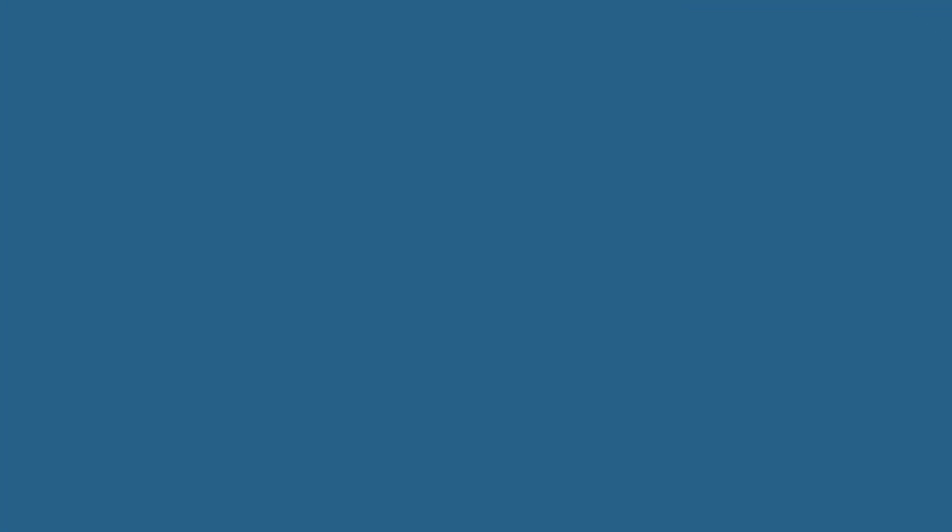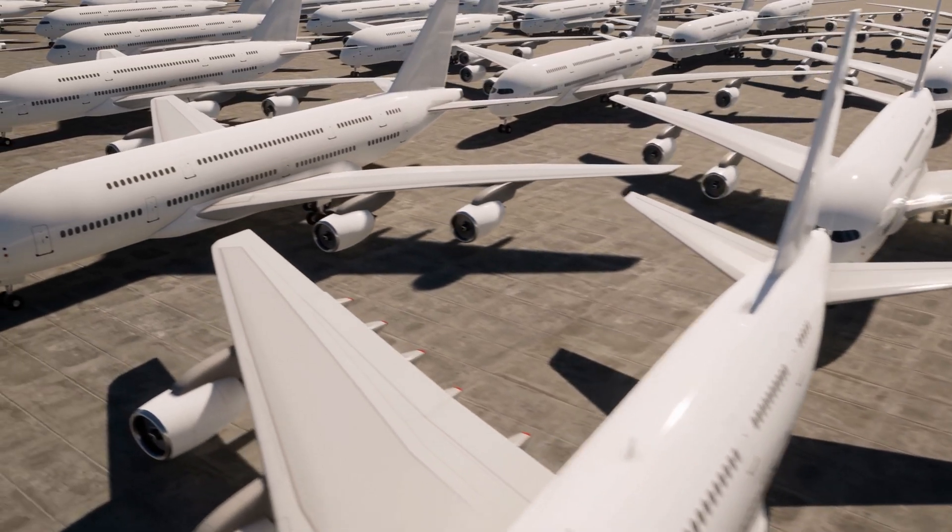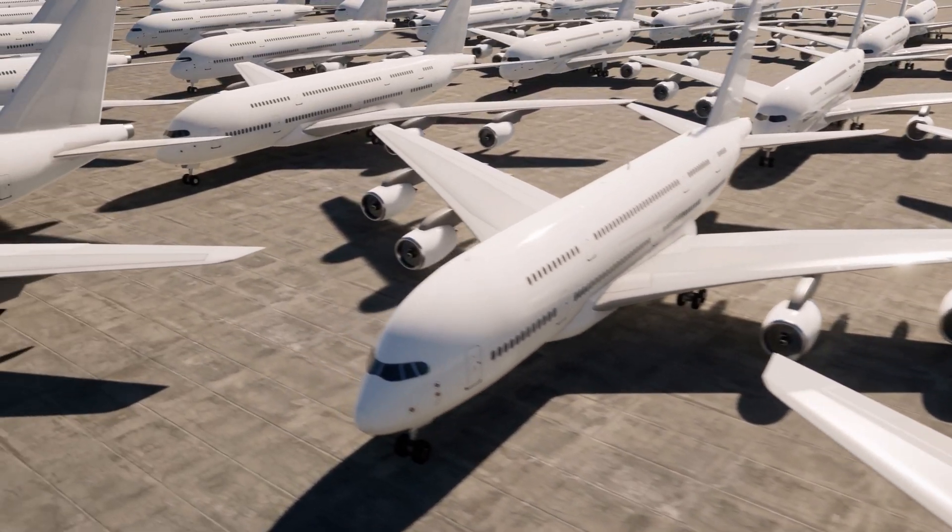Now, if your quality challenges aren't FDA audits but rather complex manufacturing operations — like designing rockets, jet engines, or the newest electric vehicle — then ETQ Reliance might be the system for you. It's a quality management system trusted by industry giants like United Airlines, Polaris, and General Electric to keep their production up and running.